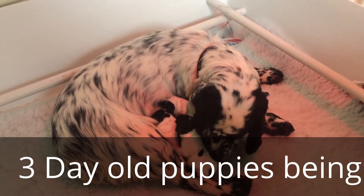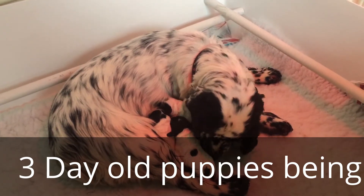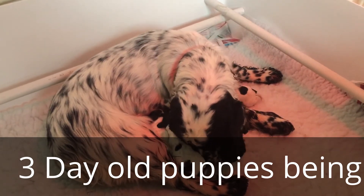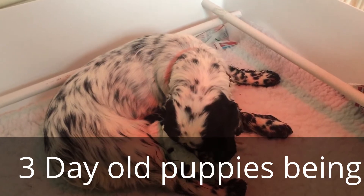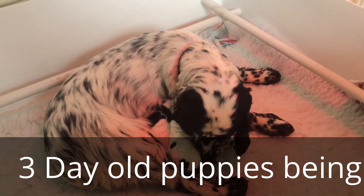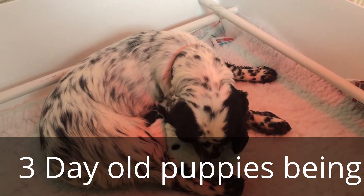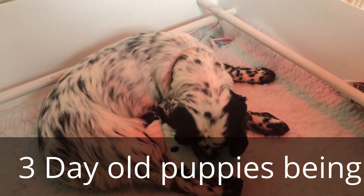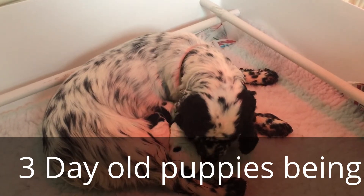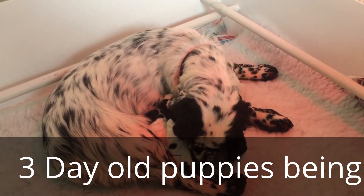So what we're going to do is film these for you over the next six to eight weeks. We'll do a series of videos showing how they're coming on and how they're growing. They do very little at this stage obviously — you don't want to do anything to disturb the bitch and the nest. They basically feed and then sleep constantly. She's turning into a really good caring mum, looking after them really well. So that's the first video of the puppies in their nest with mum at three days old.